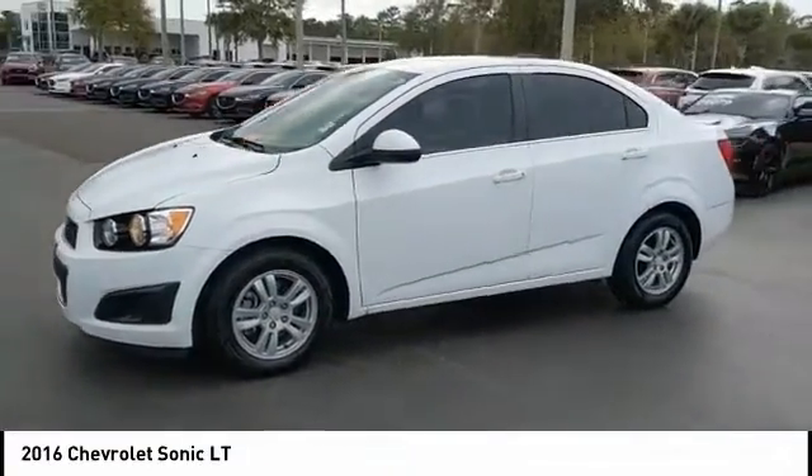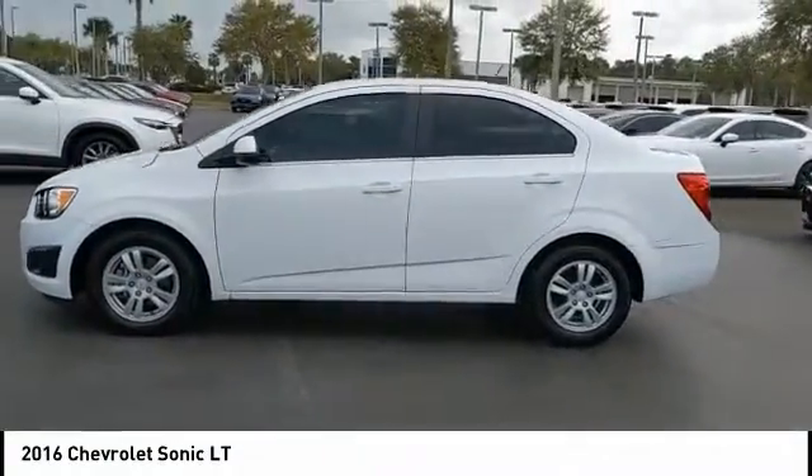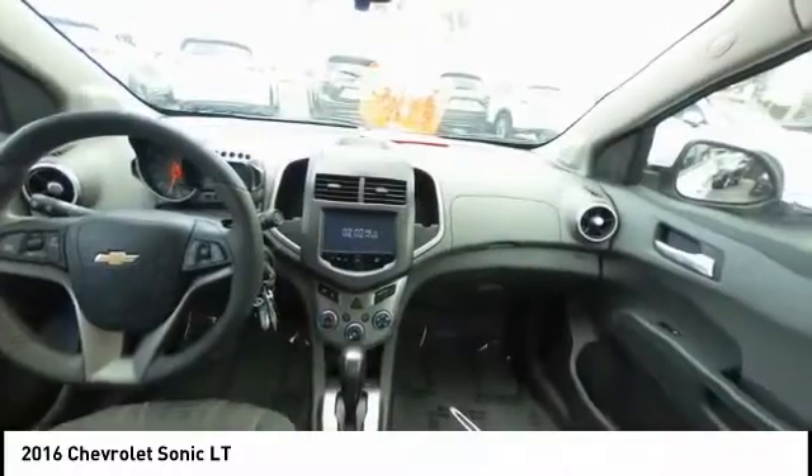So where's the sweet spot? Behind the wheel. This vehicle has less than 65,000 miles.